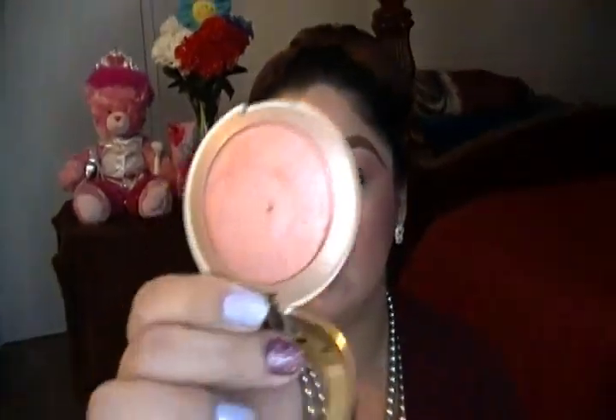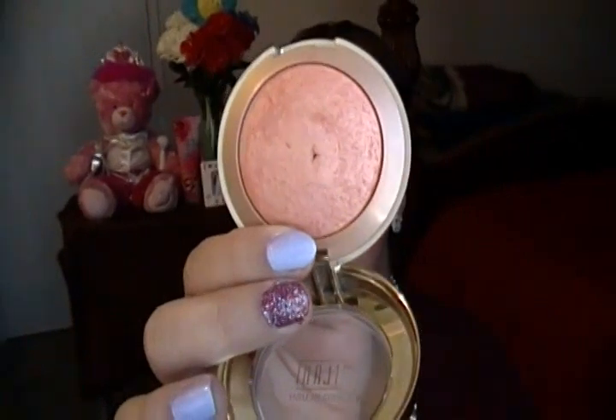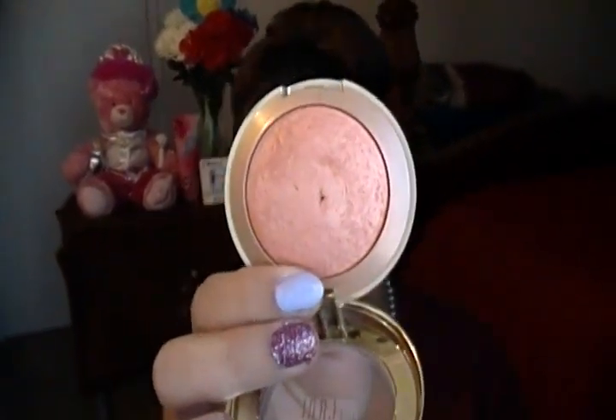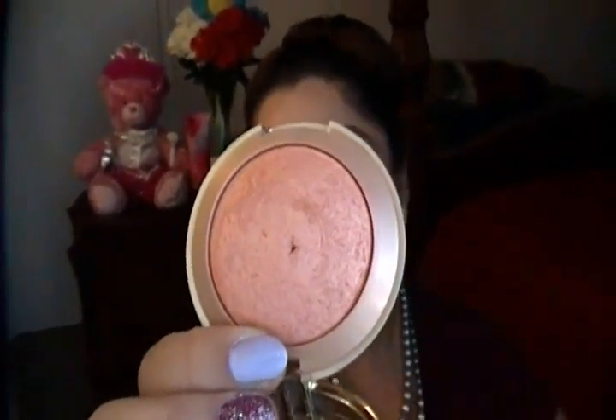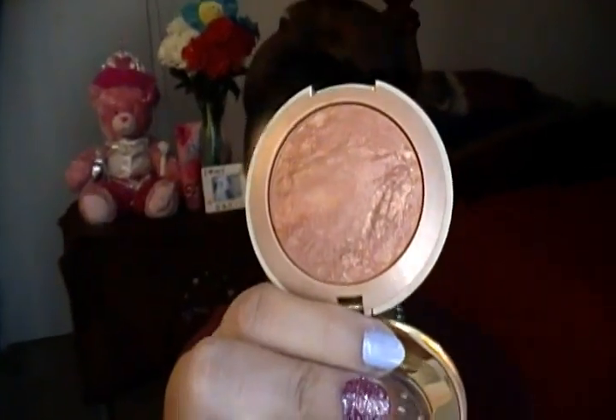Some Milani blushes that I've been really loving — this one I love year round but this month I've been gravitating towards it more. It's called Luminoso. I've talked about it in previous videos. It's a beautiful coral peach and it gives you the most beautiful glow on your cheeks. Another Milani Baked Blush I love is called Belissimo Bronze — really pretty if you want that glowy, bronzy look.